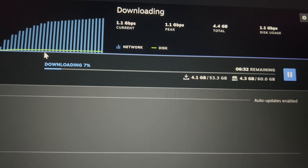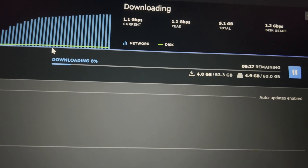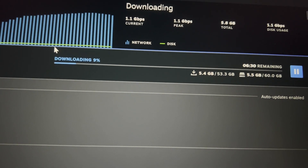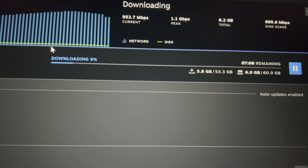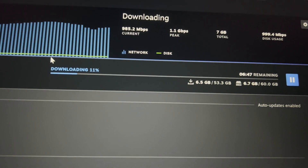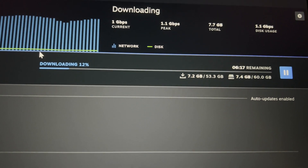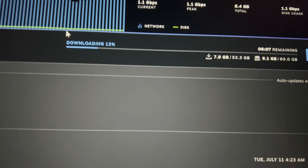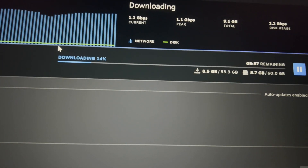Getting 1.1 Gbps. As you can see, it's only slightly down, whereas on Shaw it would keep going down further. That's the difference. Remember, this is Wi-Fi, not ethernet. If it were ethernet, it wouldn't even drop — it would stay at 1.1 Gbps or higher. So you get the idea. Now we're going to test upload.